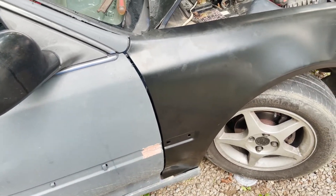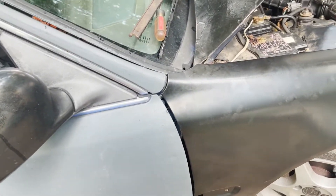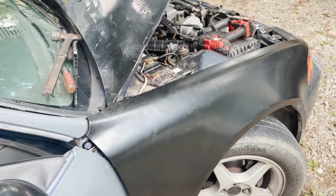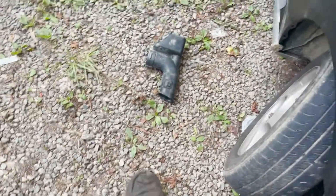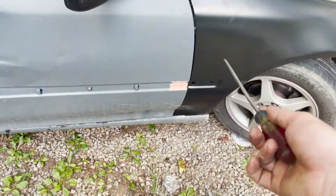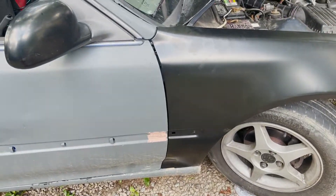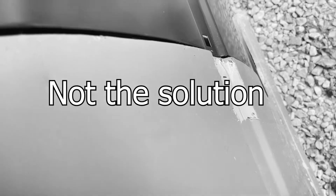Whoever installed the fenders last before me did the same exact thing — they didn't align the fender right, and it was barely scrubbing on the door. Now my fenders don't hit the doors. After observing the civic, I'm starting to wonder if it was in a wreck before I got it — why does it have so many dents and messed up fitment? The little hanger thing was bent up where you put the fenders on. I'm just going to assume there's something up with the door and take care of it. That's a hard door.